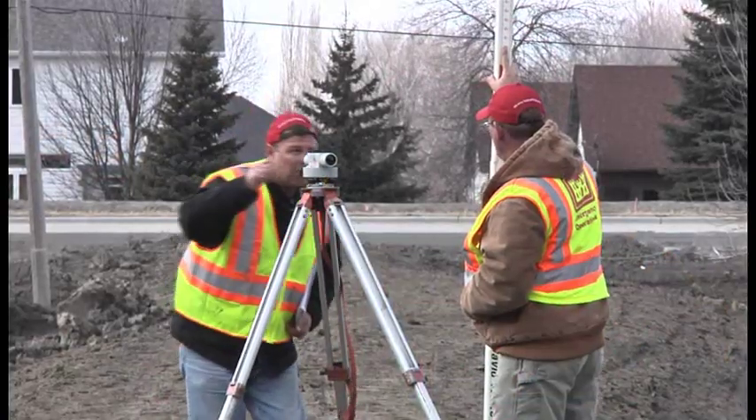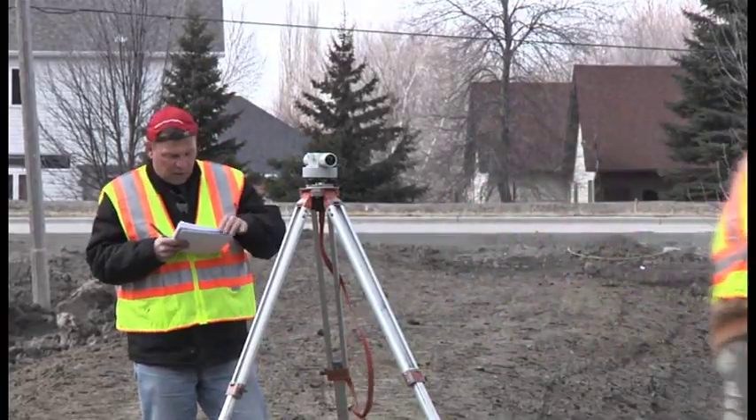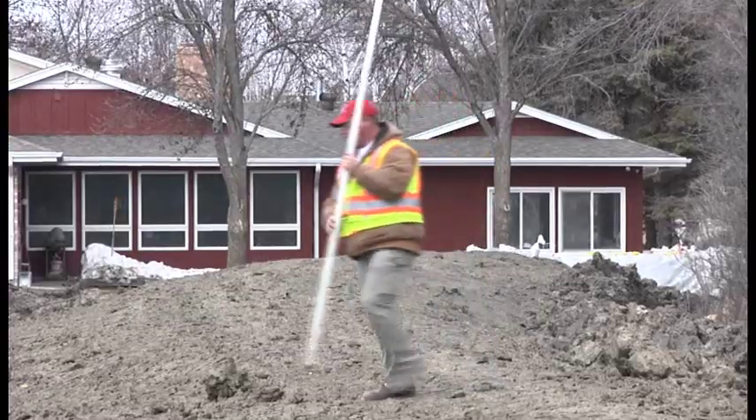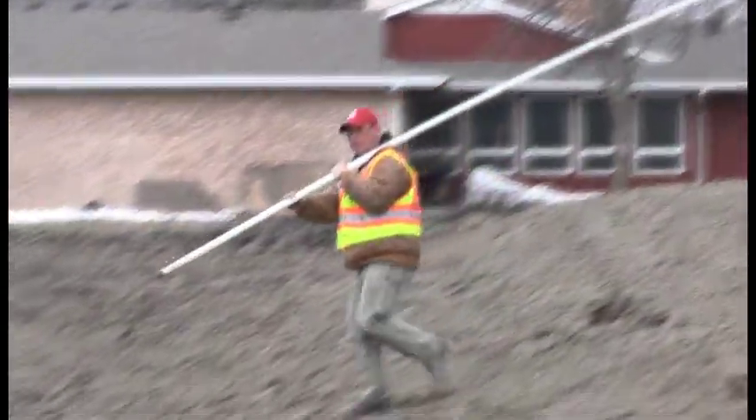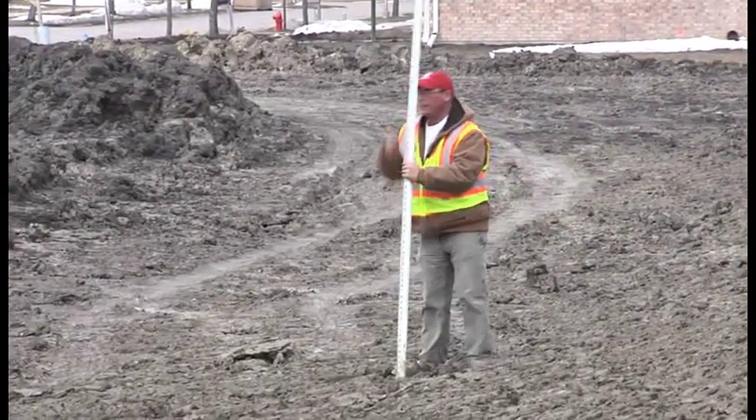Ray Franta is my rodman, and he's assisting me in measuring — using the rod to measure the width and length of the levee, which is why we call him a rodman. He's a very important person because he's determining where all our shots are taken.